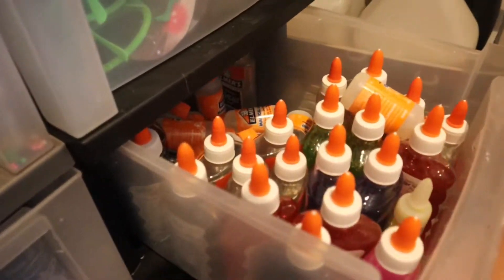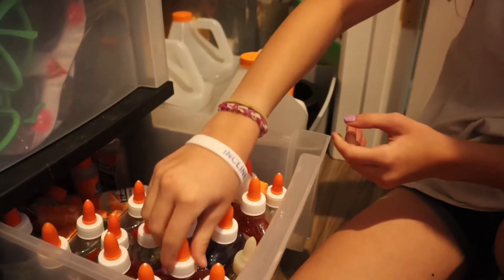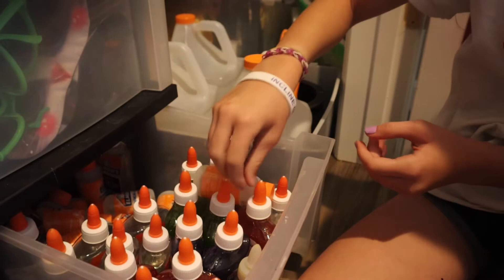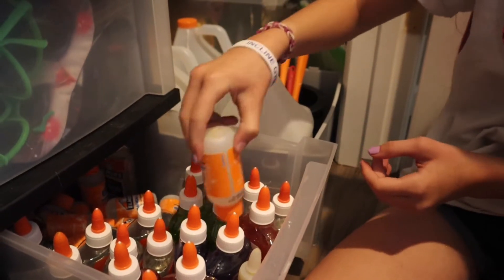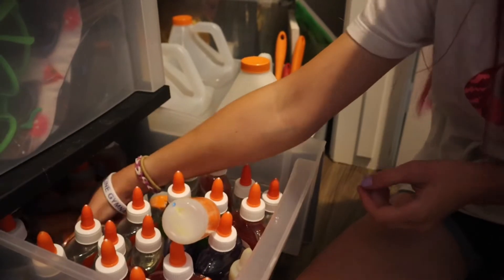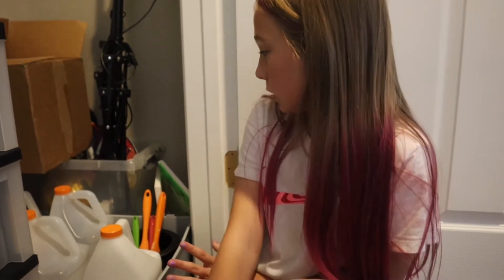And then these are our little bottled glues — we have purple, red, pink, black, green, clear, and red. And then little mini activators. I love those. So those are for the bins. But we still have more stuff.